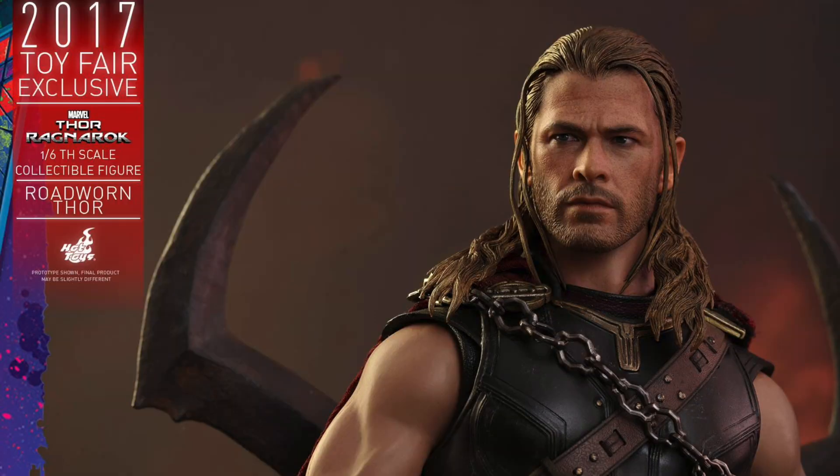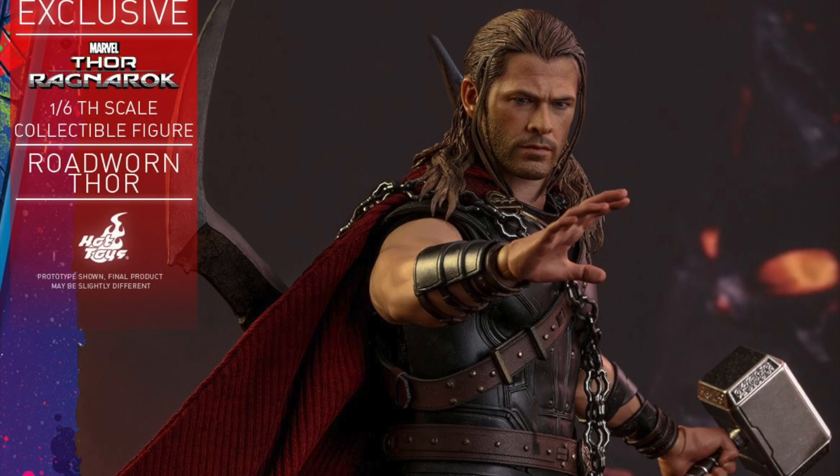You can get him at Sideshow Collectibles. He'll have over 30 points of articulation, including seamless elbow joints.